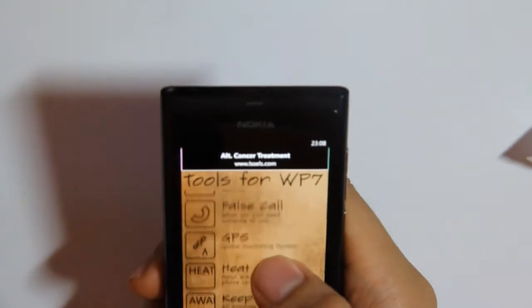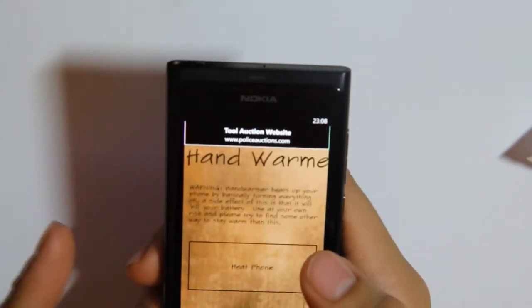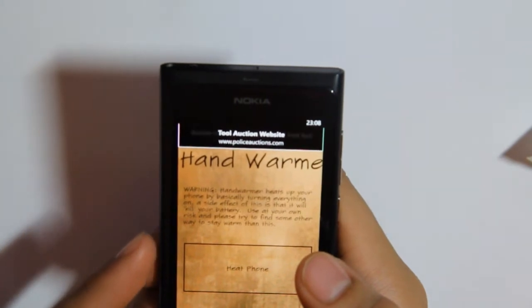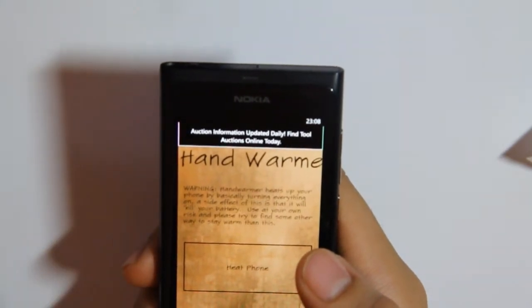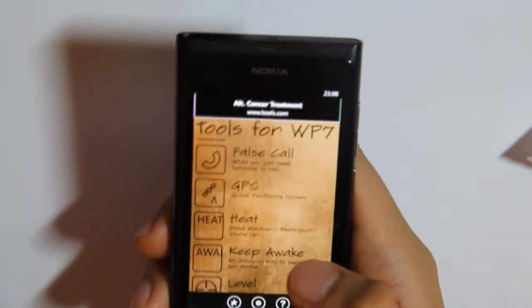Heat — not really recommended. It is a hand warmer by basically turning everything on in your phone. Let's not try that one.